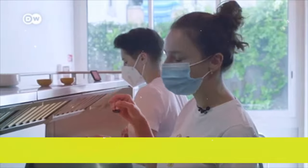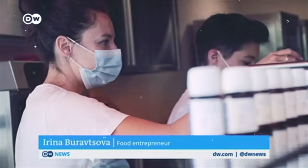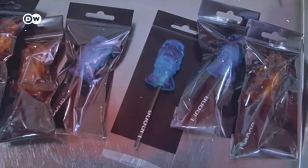Here we've got raspberry, lychee and rose. Last year, they set up a company to make what they call edible art — lollipop replicas of iconic sculptures in French museums.